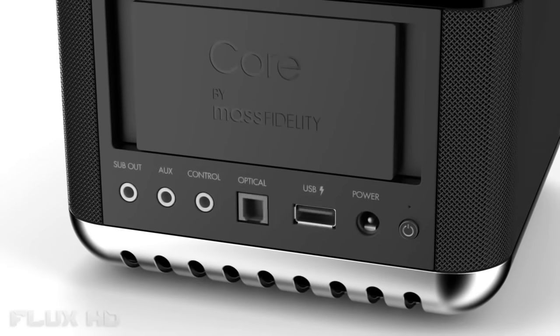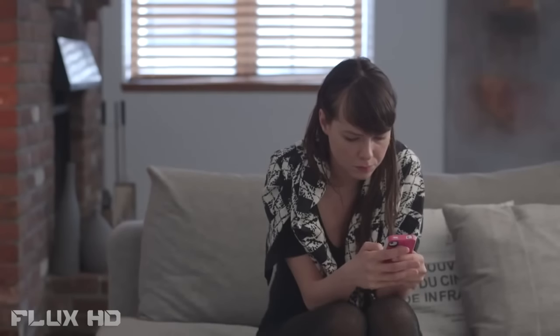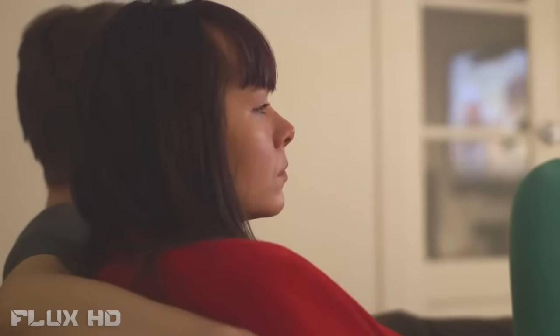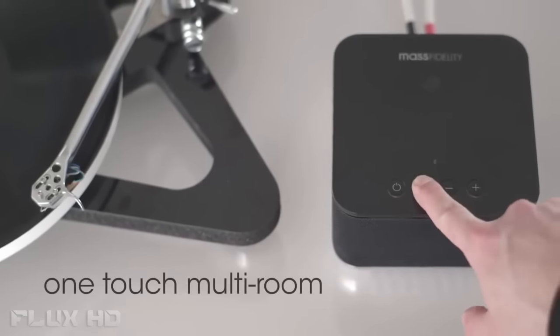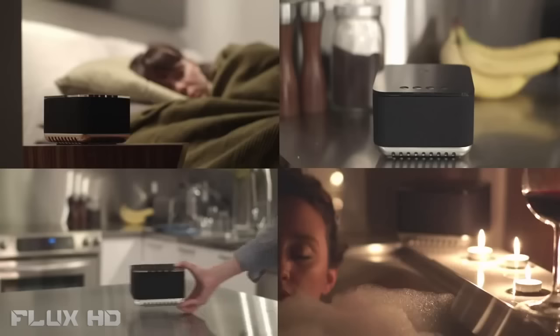The Core's control input makes it home automation compatible. In fact, the Core has all the inputs you'll ever need. Any smart device will work instantly via Bluetooth. Hook up your Apple TV to add pristine sound quality to all of your favourite music and video streaming services. You can even connect your turntable, and regardless of where your music is coming from, you can broadcast it wirelessly in up to nine rooms at once.